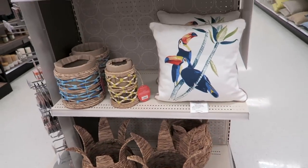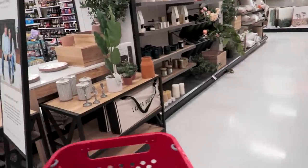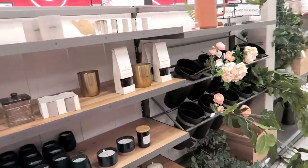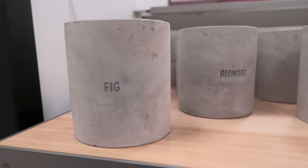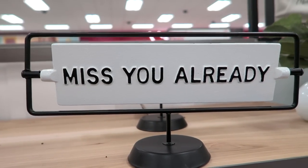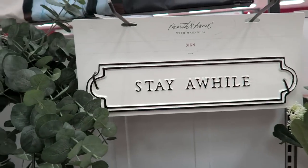I'm actually looking for some baskets by Hearth and Hand I saw on the Target website, hoping that they are going to have them. Oh, I think these candles are new. I feel like it's been so long since we've been to Target — I have missed this place so much. This is how we're going to feel when we leave Target: 'Miss you already, Target.' This is how we currently feel — let's stay a while at Target.